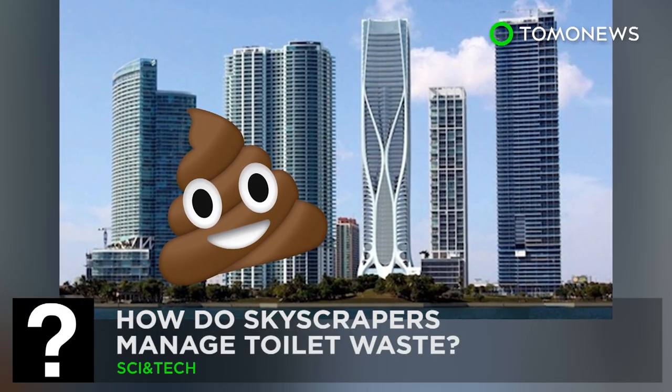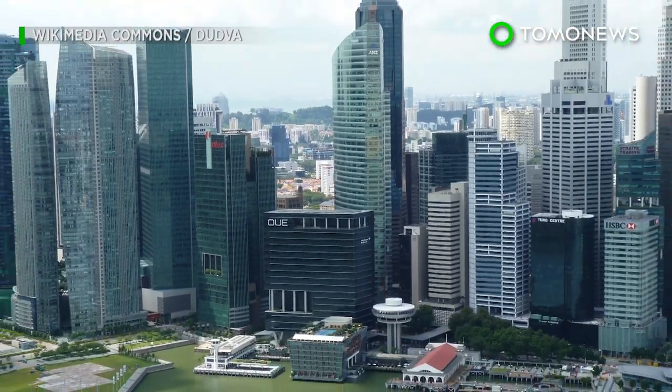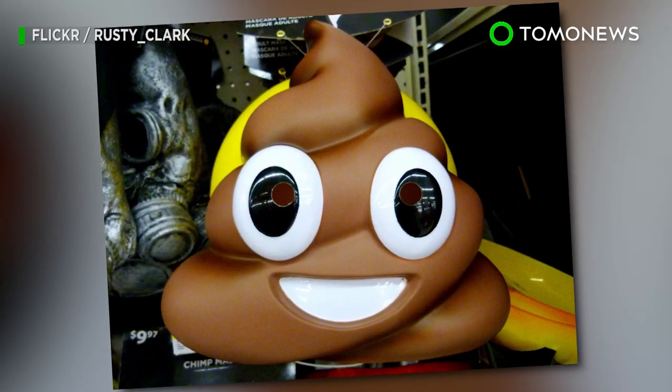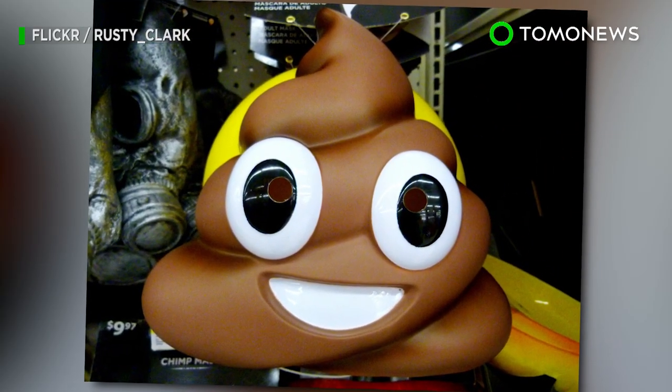Here's what happens after you flush the toilet. With the world's buildings reaching soaring new heights, one pressing question needs to be asked: how the hell does all that poop make it back to the ground?